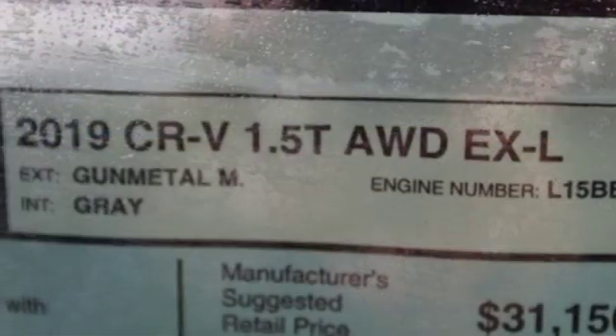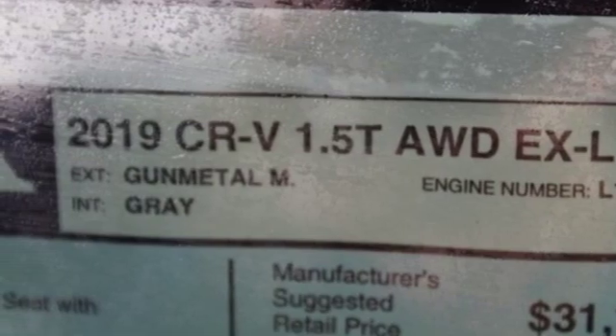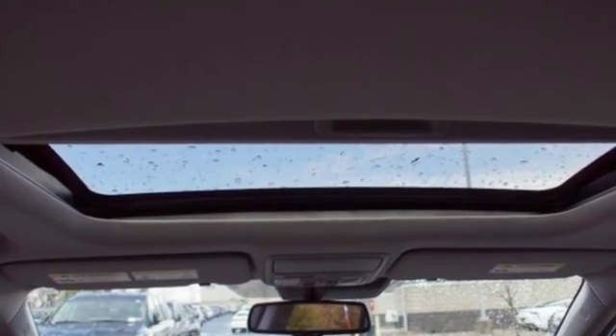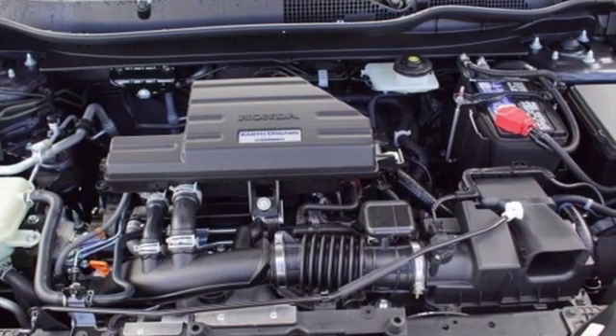Dual zone climate control, intercooled turbo inline four-cylinder engine, power sliding and tilting sunroof, gas pressurized shocks, and continuously variable automatic transmission.